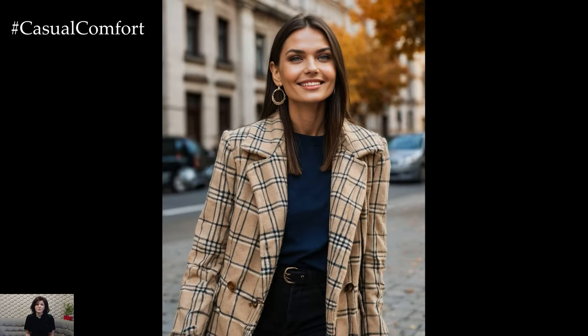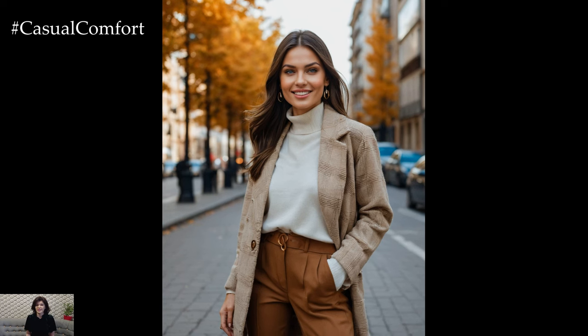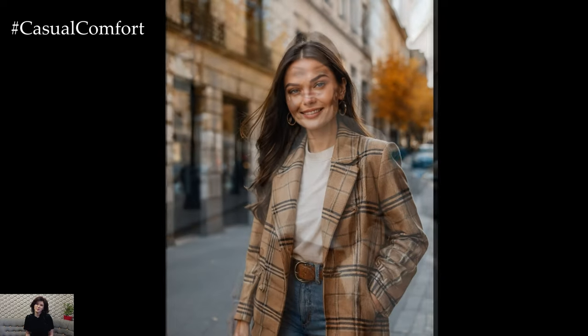Grab your favorite cozy drink and let's get started on these fabulous neutral autumn looks. If you enjoy these tips, hit that subscribe button and leave a comment below about your favorite neutral fall fashion.